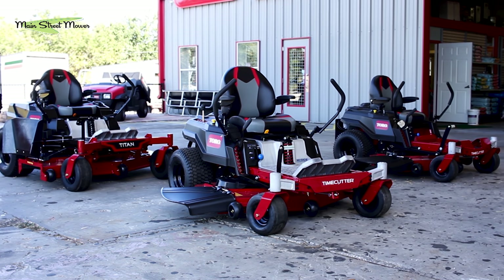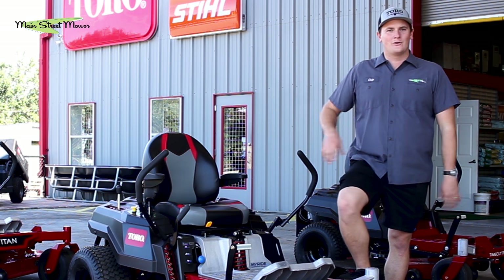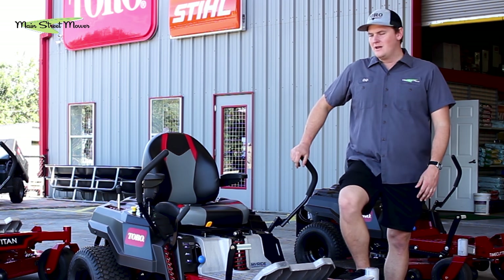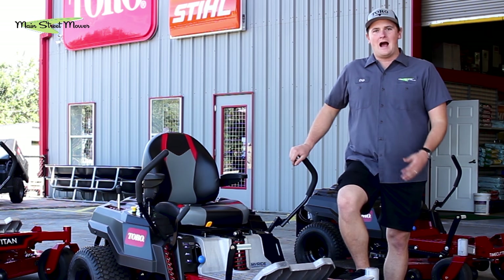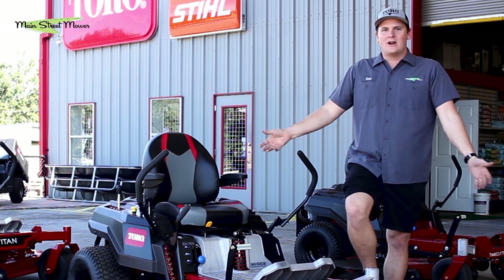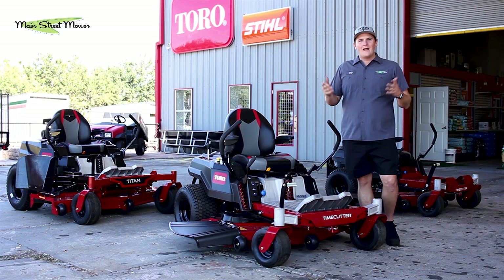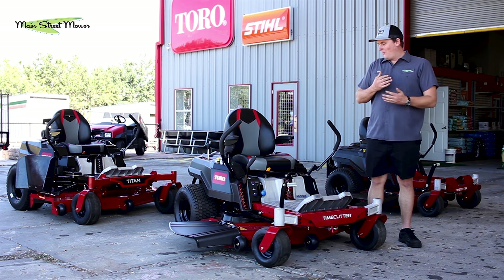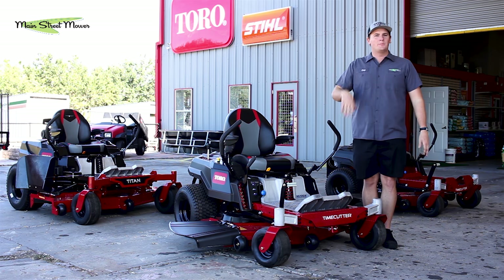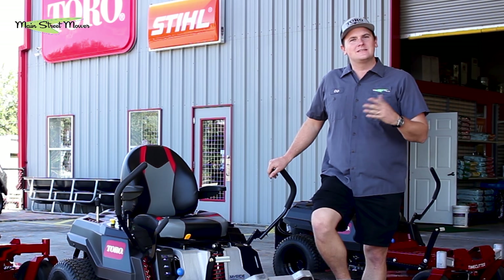I was honored that they would send this product early and let us do this. Thank you, Toro, for trusting us with the new stuff and partnering with us — I couldn't be more excited to show viewers the newest and greatest Toro has to offer. So what is new? What have they done? The old Time Cutters were great, worked perfectly, but there were some things you kind of just lived with.